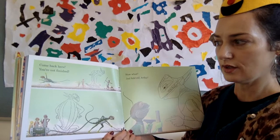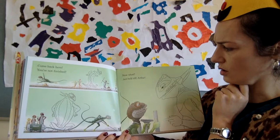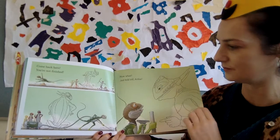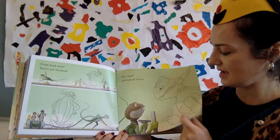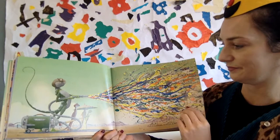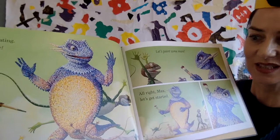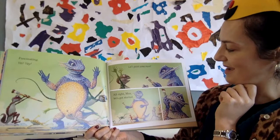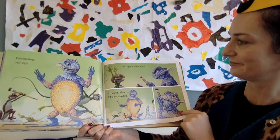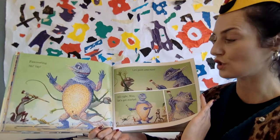'Come back here, Arthur — you're not finished!' What's Max doing now? Looks like he's cleaning up with a vacuum. 'Just hold still, Arthur,' Max says. He's picked up all the colours on the ground with the vacuum and blown them onto Arthur. What a wonderful lot of colours! Fascinating! Have a look at Arthur now — he's all spotty and speckly and beautiful. 'Let's paint some more!' Max says. 'All right, Max, let's get started.' Arthur wasn't too upset about these new spots — he actually rather likes them. He's got new colours.